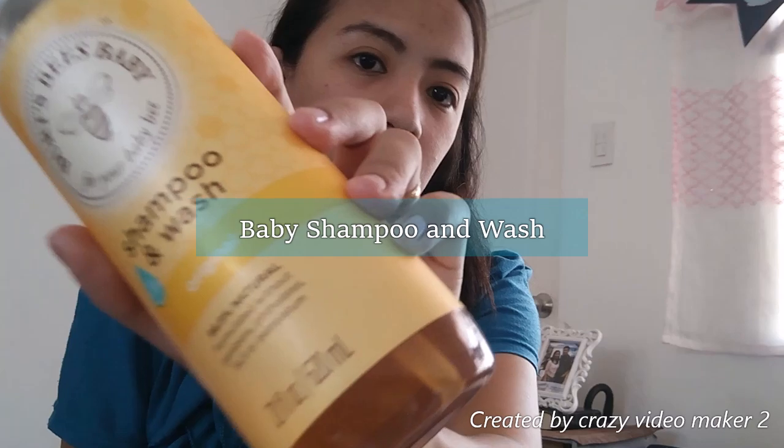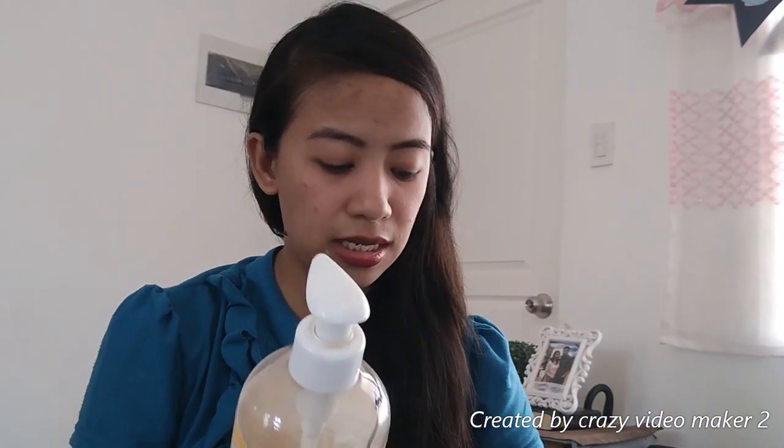For his bath, ang bath soap niya ay Burt's Bees. Ever since nung kinananak ko siya, ito na yung ginagamit namin, and it's gentle sa skin niya. It's just that nung nagkaroon siya ng parang pimples, or baby acne, in-stop ko. The pediatrician recommended us to use Cetaphil. But napansin namin nung ginagamit namin yung Cetaphil, medyo umaasim siya kasi summer. So bumalik kami sa Burt's Bees, and yung baby acne niya, pusa lang naman siya natanggal. Normal lang naman sa baby ang magkaroon ng baby acne.